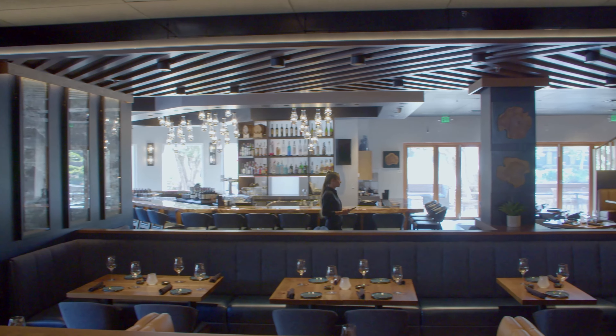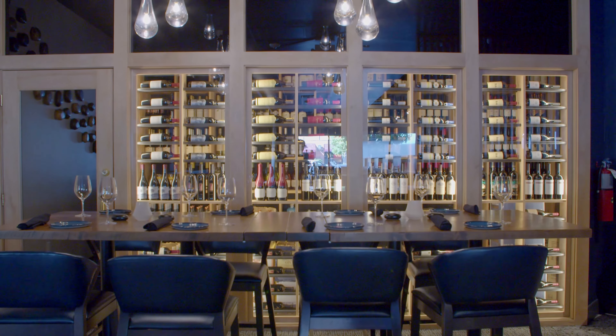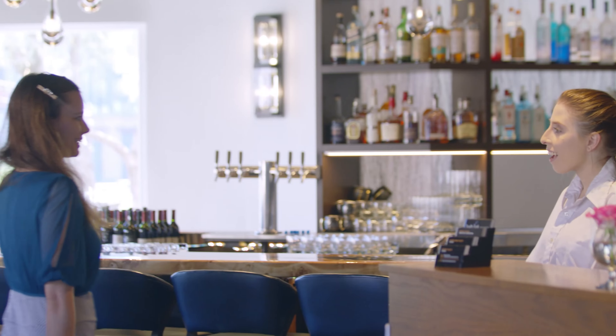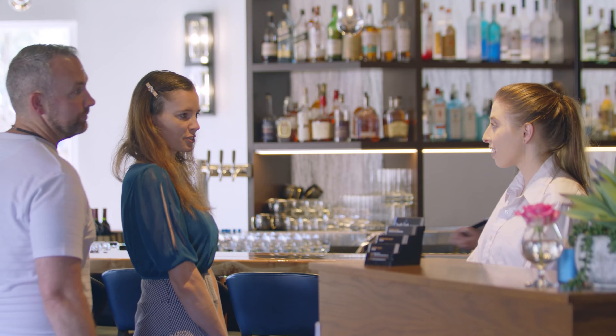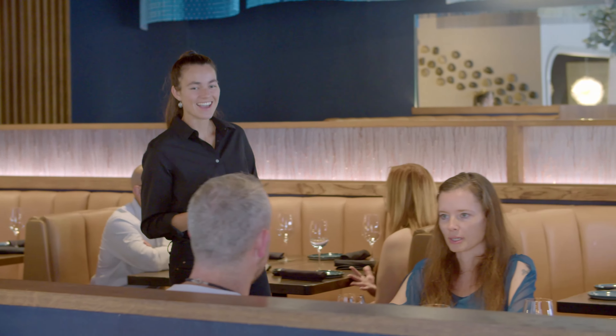I've been in the restaurant industry since I was in college, just worked my way through the ranks and then came to open this brand new concept, South Fork Grill. Hospitality is key — we really want this to feel like a real neighborhood place where people are welcomed and known, and everything that goes into their experience.